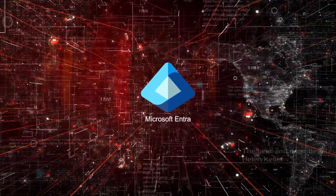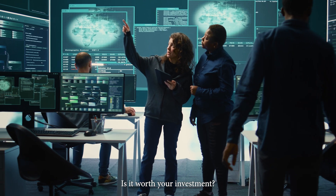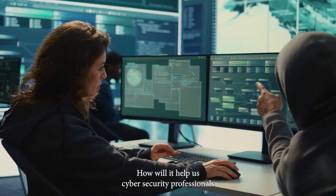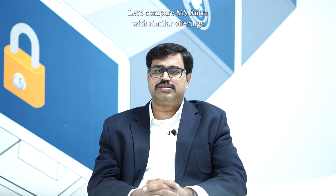Microsoft Entra — there is a lot of buzz in the market. Is it worth your investment? How will it help us cybersecurity professionals do our jobs better? My name is Sukumar, I'm a senior solution architect. Let's compare MS Entra with similar offerings that are on-premises or partially on cloud. Let's dive in.